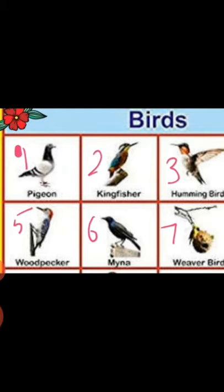Here is the first picture — the name is pigeon. Pigeon is a very peaceful bird. Number two is a kingfisher. Kingfisher is a very great fish catcher and it has many different colors.